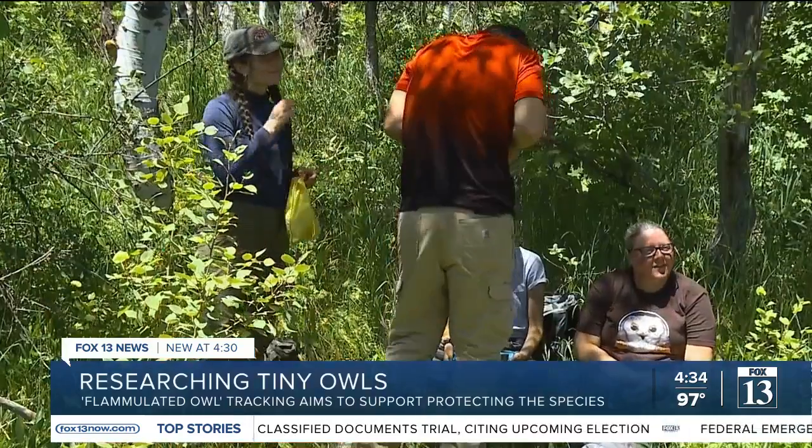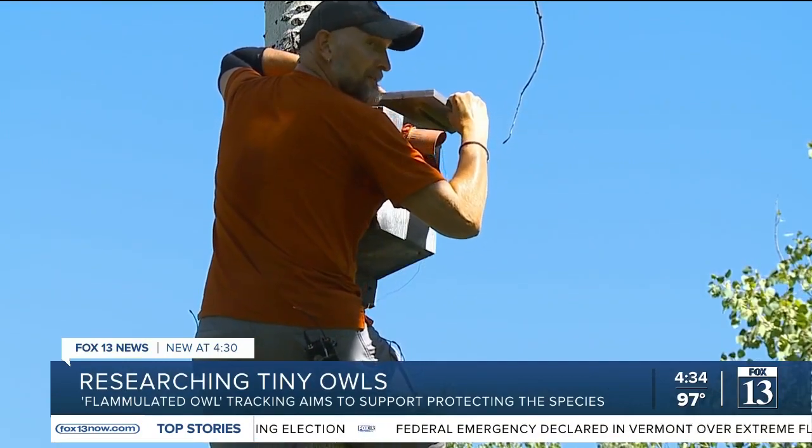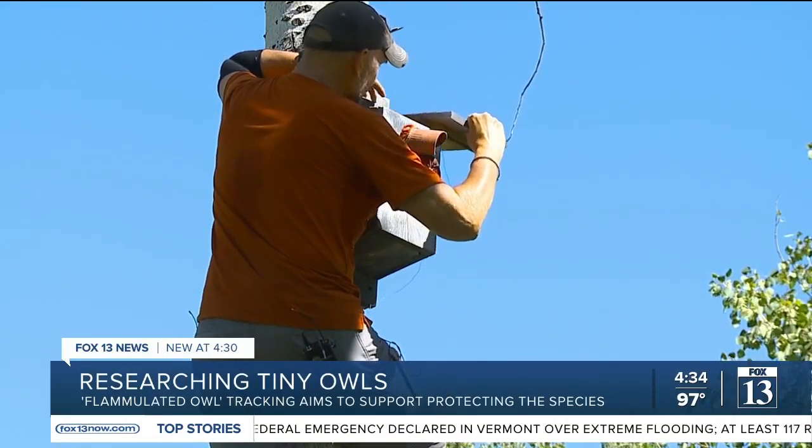He and his team monitor nine nests in this area. Eight are nest boxes. Experts say owl nests typically have only one or two babies per year, but this one is considered successful because they had four of these little ones. Even if only three of them make it, that's still a win for this team.